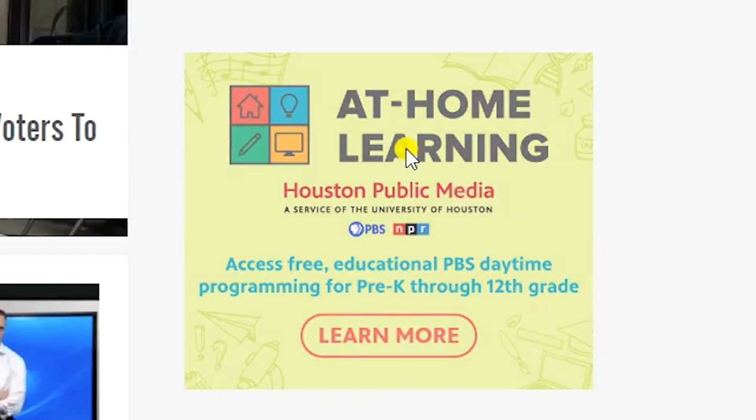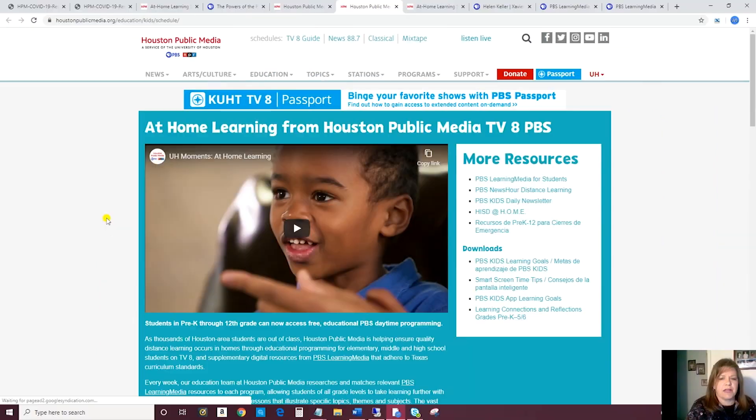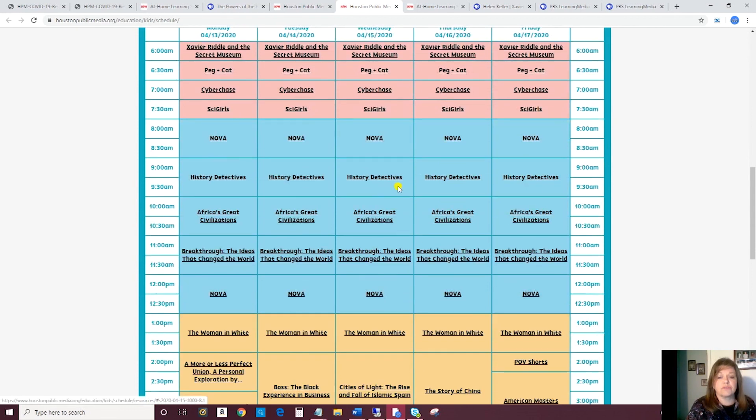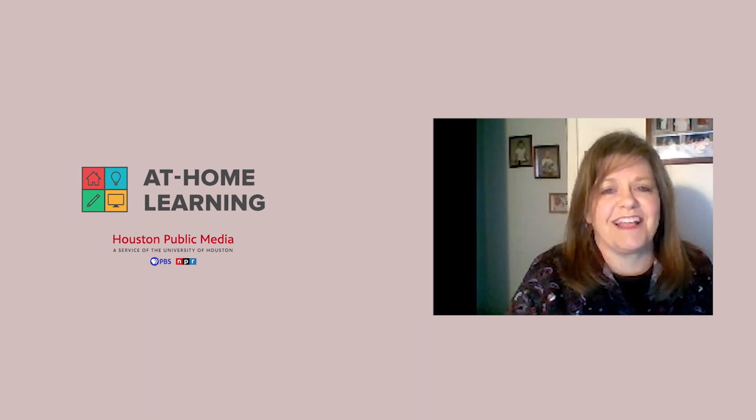So that's a quick overview. We hope that these resources will be helpful to you, and we intend to be airing this schedule. The shows will change, but we will be airing a special schedule from now until the end of the school year to support at-home learning. So stay safe, keep learning. We appreciate everything you're doing for our students and our community.